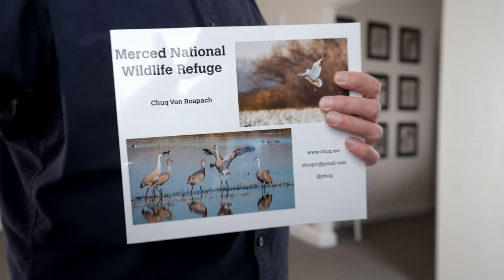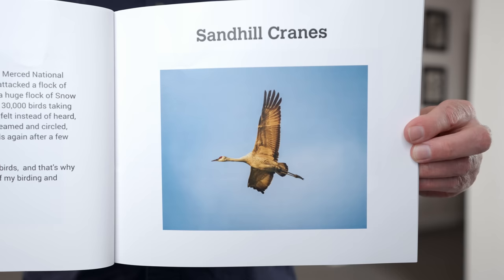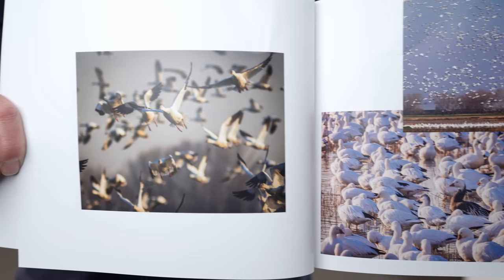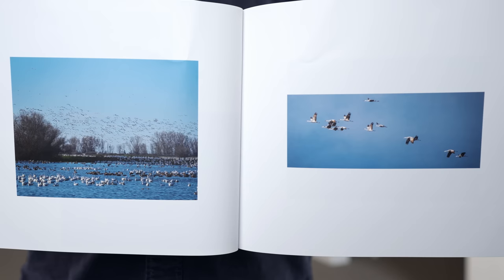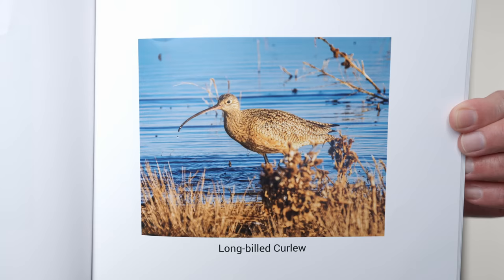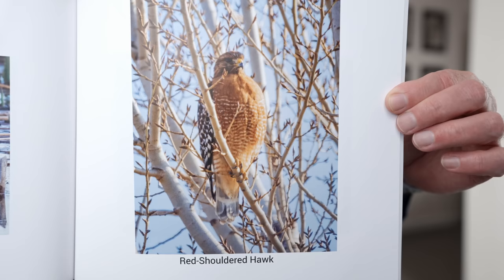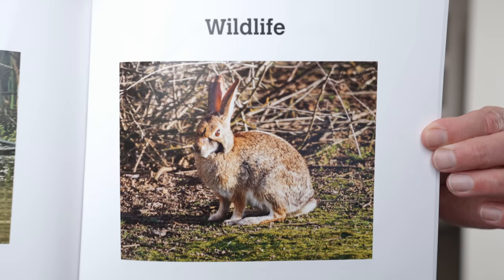Next up is a book — the Merced National Wildlife Refuge — from Chuck Van Rosbach, who has actually sent stuff in before. He writes: 'I sent my first ebook back in 2019. I finished production of my latest ebook about the Merced National Wildlife Refuge in California's Central Valley. This is my seventh ebook — I give them away online — but my first printed for anyone other than myself since the first one. Each time I produce a book, I learn more about the craft.' Chuck, you have some awesome wildlife images in here.